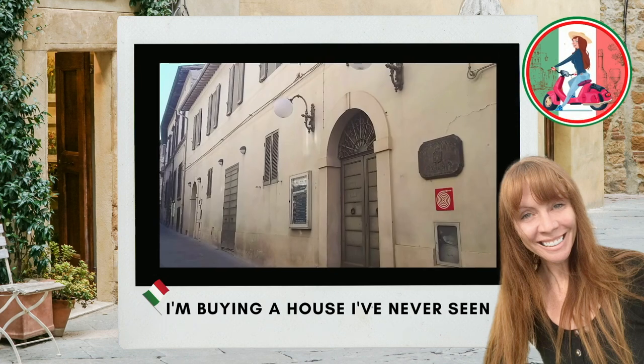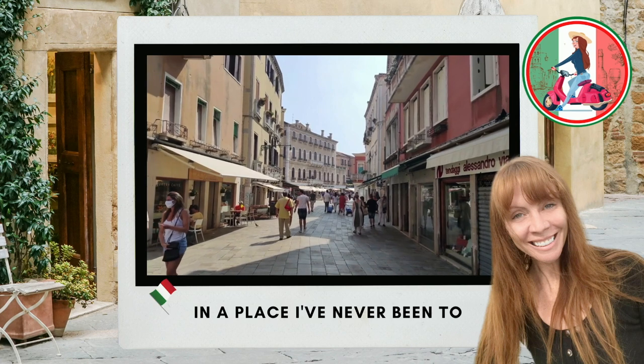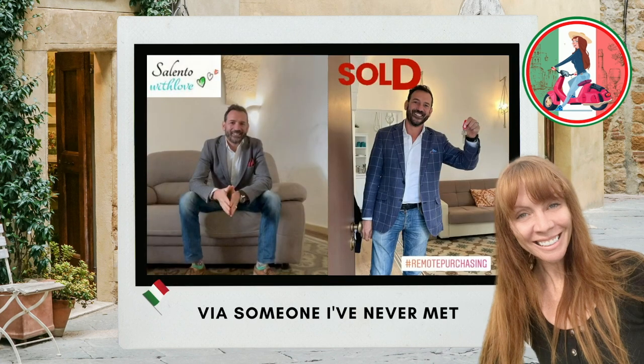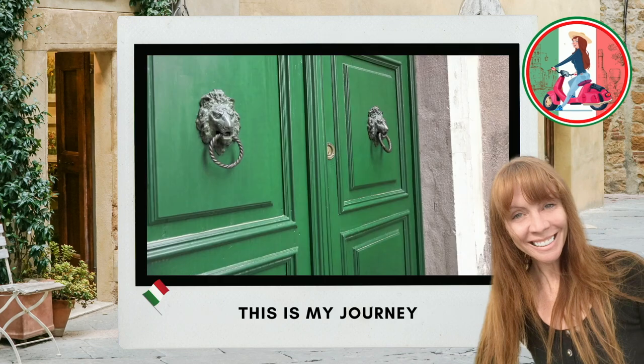My name's Tegan and I'm buying a house in Italy that I've never actually seen, in a place I've never been to, by somebody I've never even met, with a room that doesn't seem to exist. So let's get straight into it, looking at historic buildings that we can currently buy in the Salento region Puglia for 59 to 100,000 euros, which equates to approximately 64 to 108,000 US dollars. Or in Australian dollars, it's about 86,000 to 146,000.